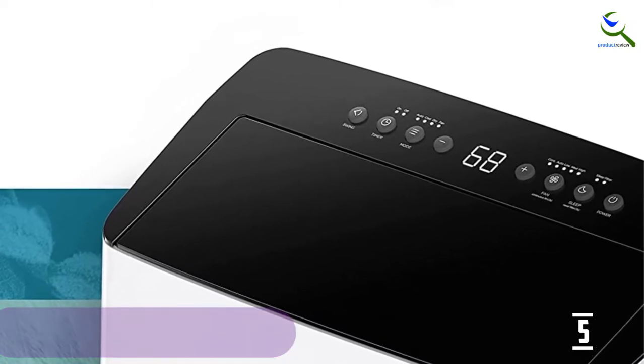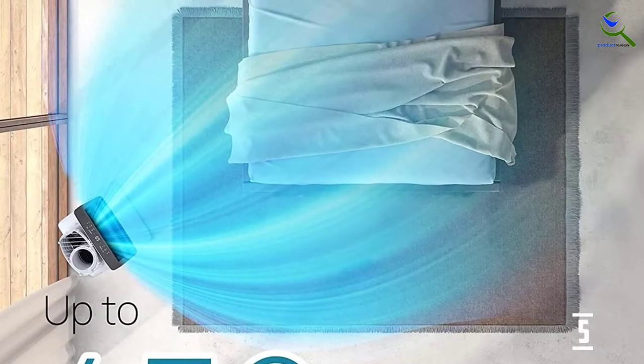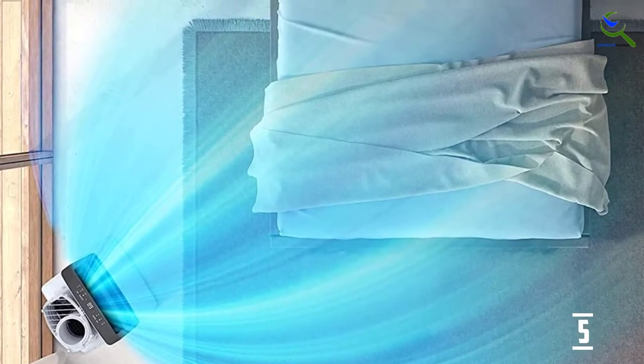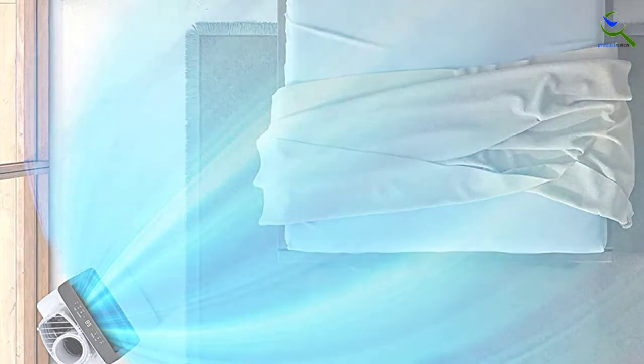The washer machine is also portable and compact in size. It has a large capacity of 17.6 pounds, which will accommodate more clothes for easy washing.